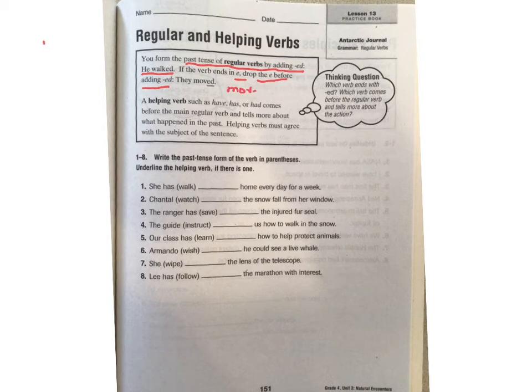'Move' has an e in it, so they dropped it. So 'move' changes to 'moved' — you drop the e and then add -ed. So whenever there's an e at the end, remember that rule. A helping verb such as 'have,' 'has,' or 'had' comes before the regular verb and tells more about what happened in the past. Helping verbs must agree with the subject of the sentence, and a lot of times you can actually hear that as you're reading — it won't sound right if you do it wrong. So we are going to write the past tense, something that happened already in the past.